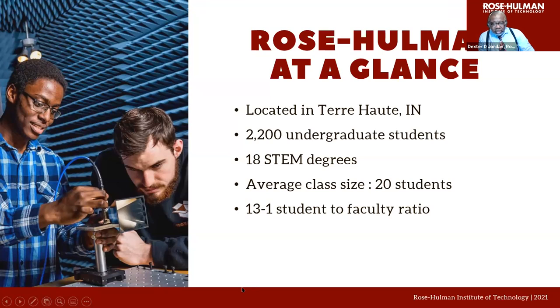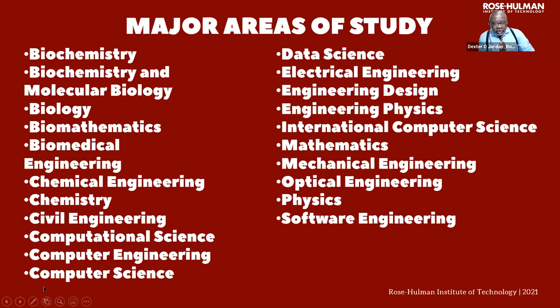Rose-Hulman Institute of Technology is located in Terre Haute, Indiana. Currently about 2,200 undergraduate students are enrolled at the school. We have 18 different degrees in the STEM areas. Our average class size would be 20 students a class. We have a 13 to 1 student-faculty ratio. Here are our major areas of study — this is what we offer.